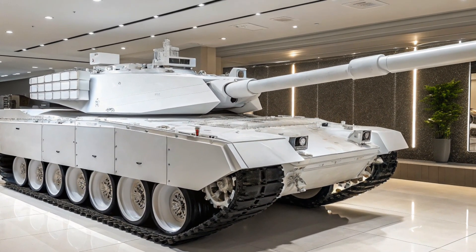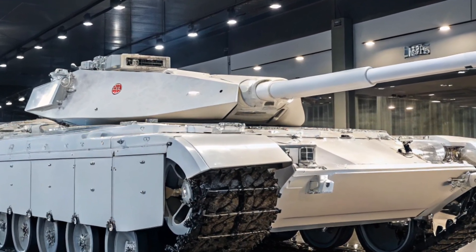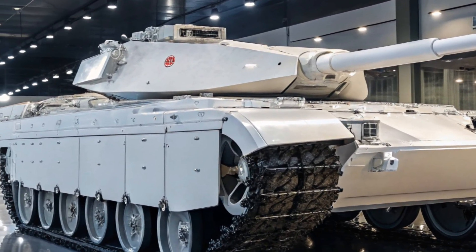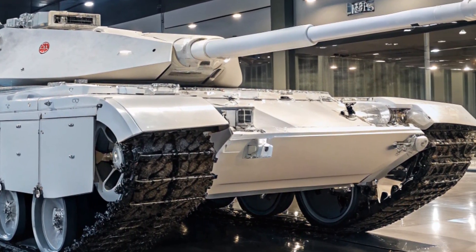Mobility has been another area of focus. Despite its heavy armor and advanced systems, the M1E5 offers improved speed, maneuverability, and cross-country performance compared to previous Abrams models.